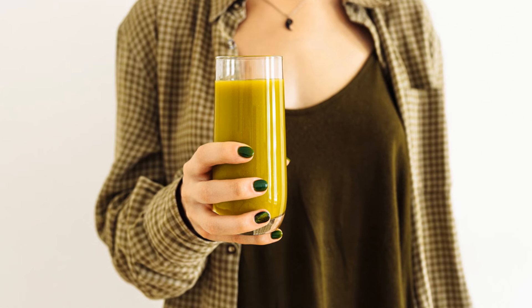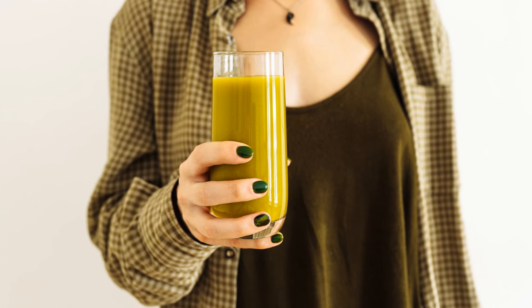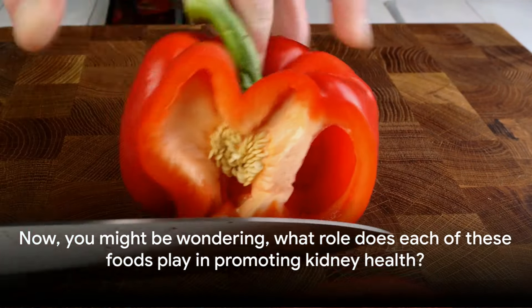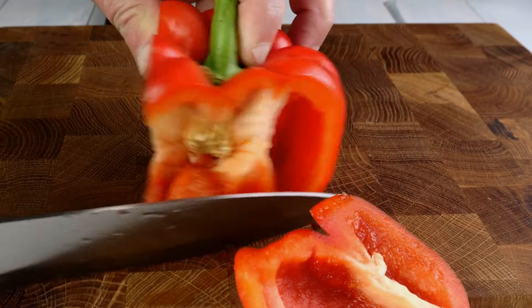So these are the foods that can provide a significant boost to your kidney health. But let's not forget — balance is key. Now you might be wondering what role does each of these foods play in promoting kidney health? Well, let's dive right in.